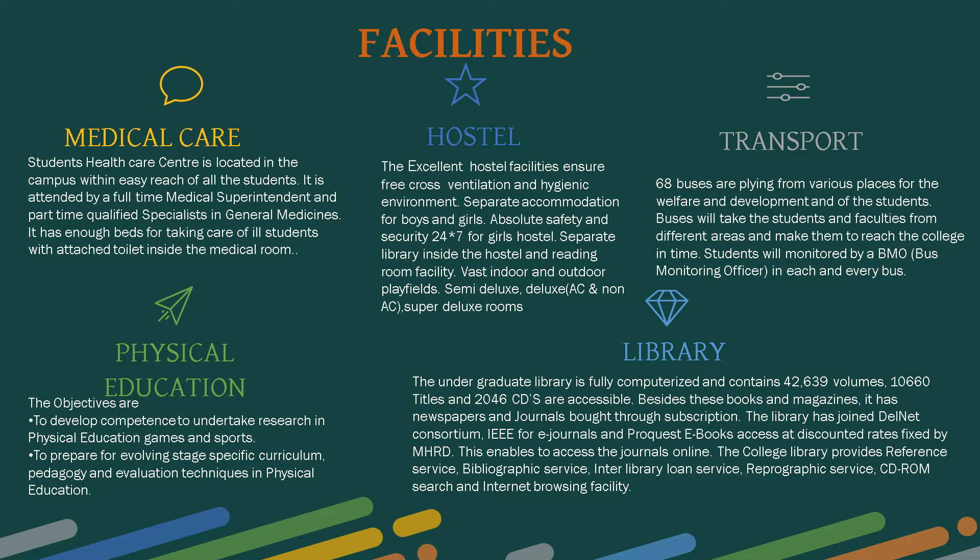Semi-deluxe, deluxe AC and non-AC, and super deluxe rooms are available. Transport: 68 buses ply from various places for the welfare and development of students, taking students and faculty from different areas to the college on time. Students are monitored by a BMO (Bus Monitoring Officer) in each bus.